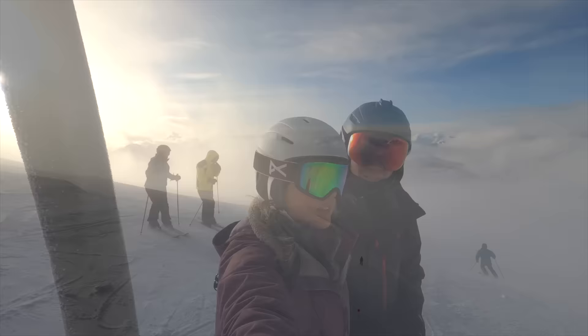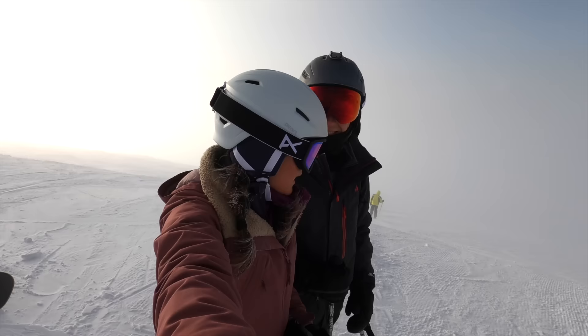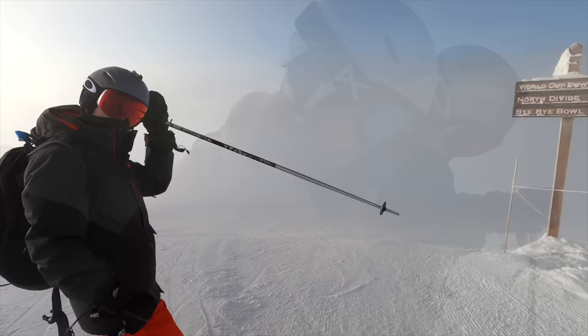You can tell that we're so high — look at all the fog. Hopefully it clears up later, but it's kind of cool just skiing into the abyss. I'm a little bit afraid because I'm not a pro yet, but I'm getting there. Okay, let's go!